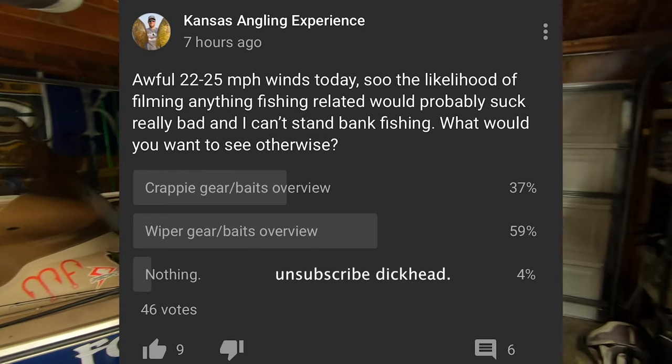Even though the wind's blowing and I can't get out on the lake today, I'm still going to do a video for you guys. I did a poll on the community tab of my YouTube channel asking what kind of video you guys wanted to see. It's either going to be a crappie baits and gear video or a wiper baits and gear video. Judging by the poll results, you guys want to see the wiper baits and gear video. So without further ado, let's hop in the boat and get started on my top three favorite wiper baits, techniques, and all the gear I use.